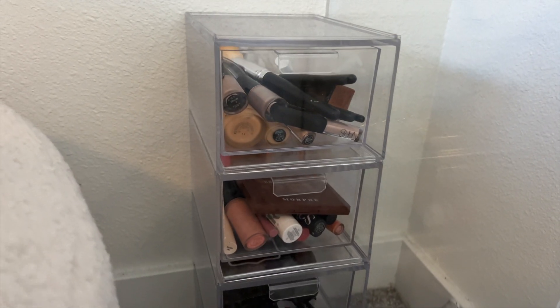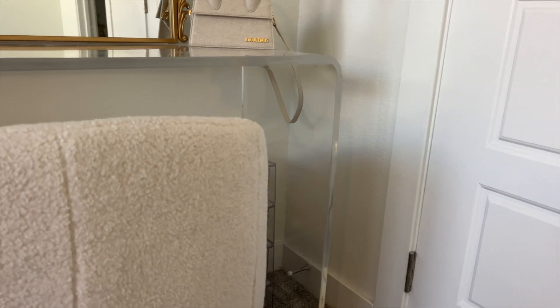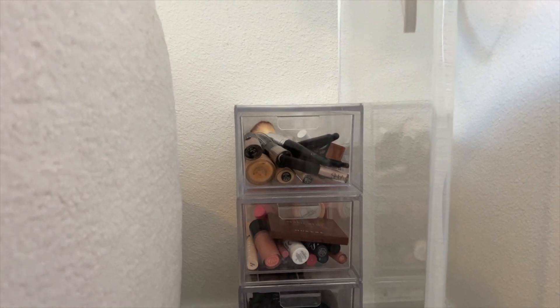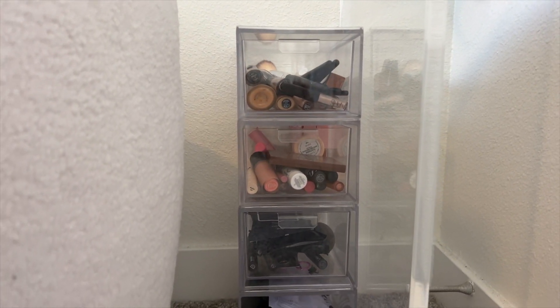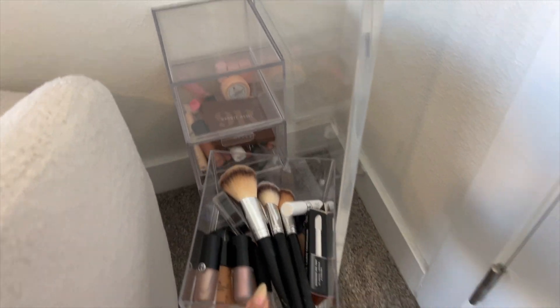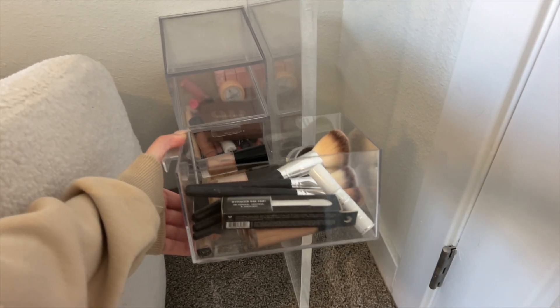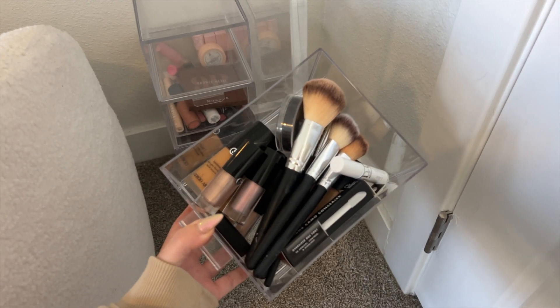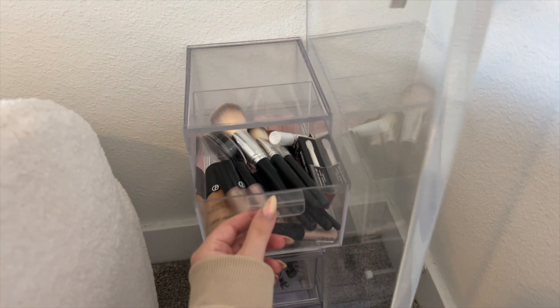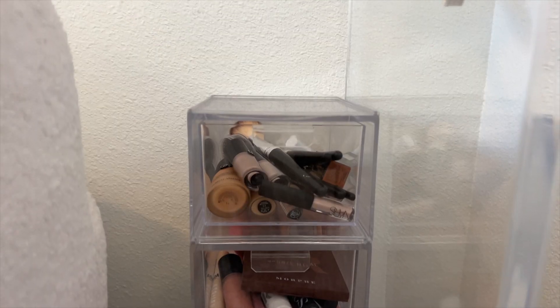Next up is one of my favorite makeup organization items. I think I have like three sets of these — they come in packs of two. They are these makeup drawer organizers that are acrylic and clear, which is so, so pretty. I really love any acrylic organizing pieces, especially for makeup. I just got this acrylic desk from Amazon that doesn't have any drawer storage, so I got three sets of these drawers to stack up on the bottom. They would also be great underneath a sink, on a vanity, or on a dresser top.